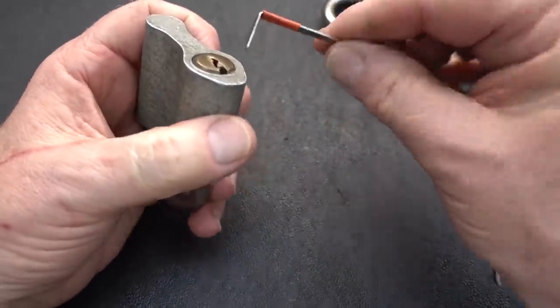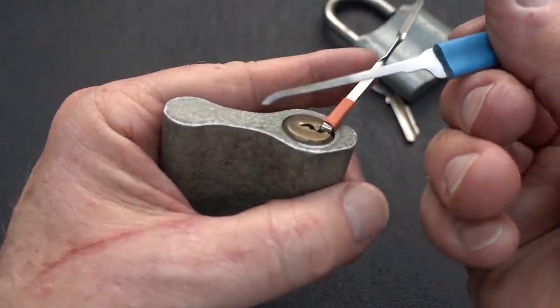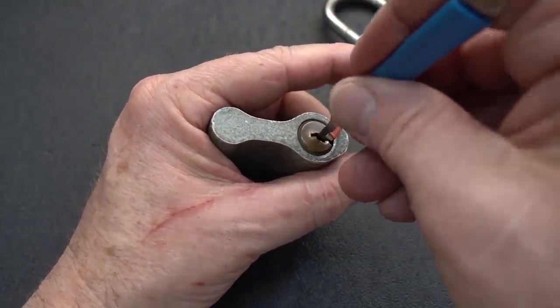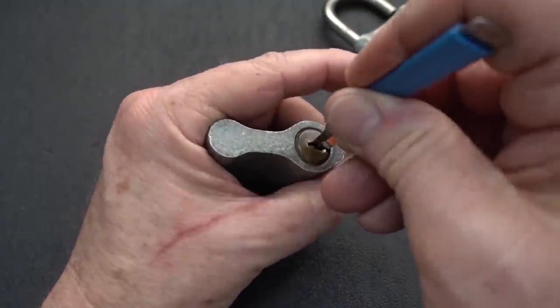I'll use the same tensioner, same pick, but I'll use them backwards. I'm going to roll them in with the round end pointing towards the pins, and I'm just going to rock it. See if we can convince him to open.